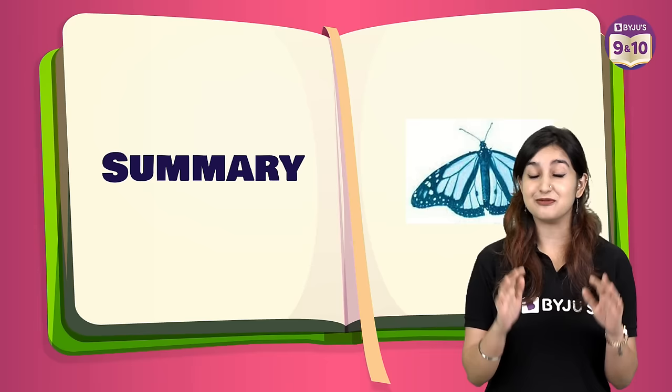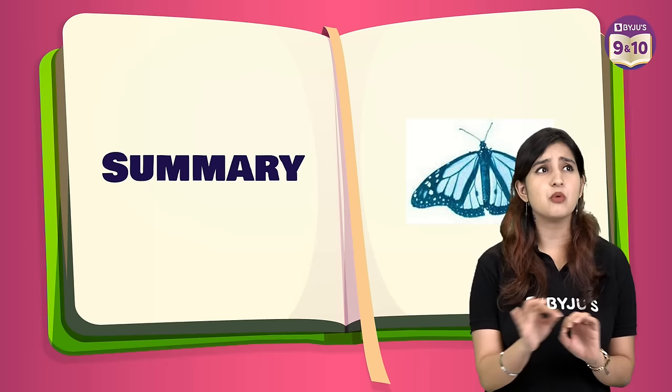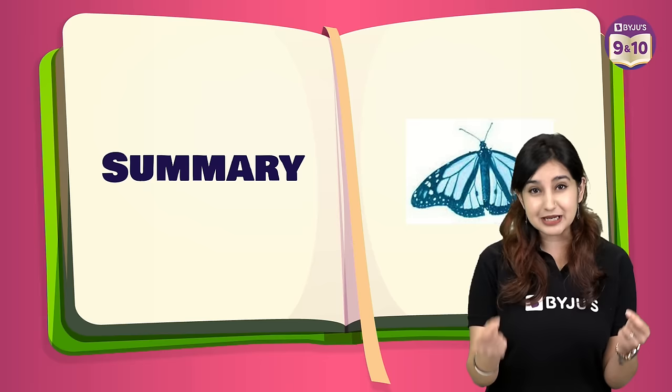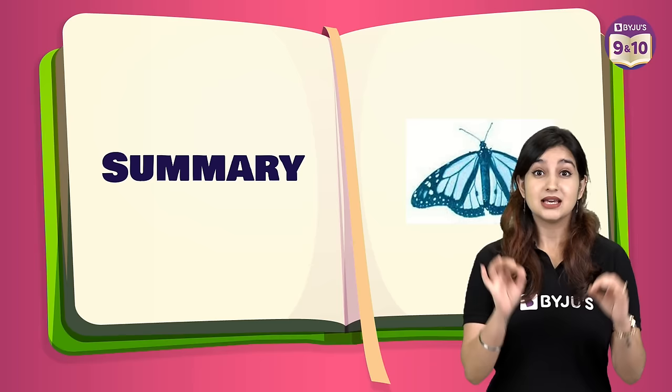Later, in his 8th grade project, he tried to discover the disease caused by a virus that nearly killed most of the monarch caterpillars every year. Ebright assumed that a beetle may be the carrier of the disease, so he started breeding caterpillars along with beetles. However, he didn't get any results from the experiment. Nevertheless, he exhibited the experiment in the county science fair and won the competition that year.